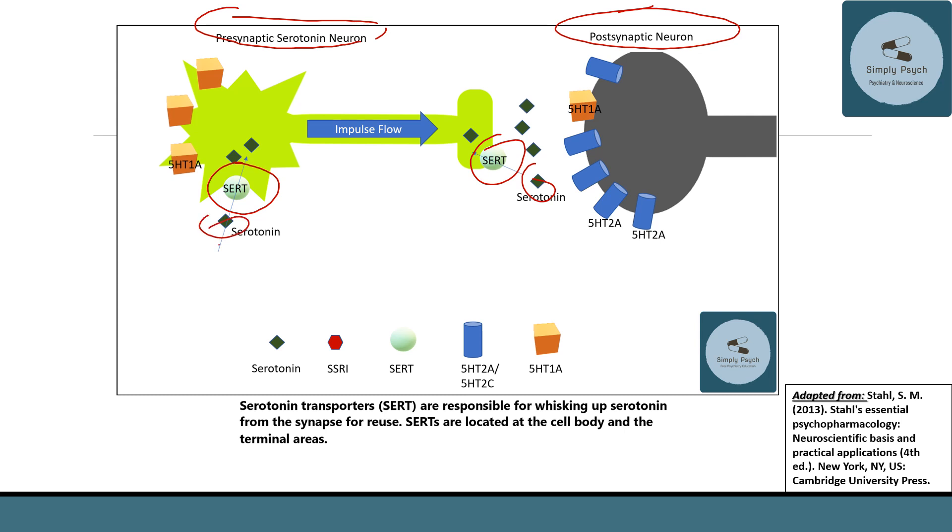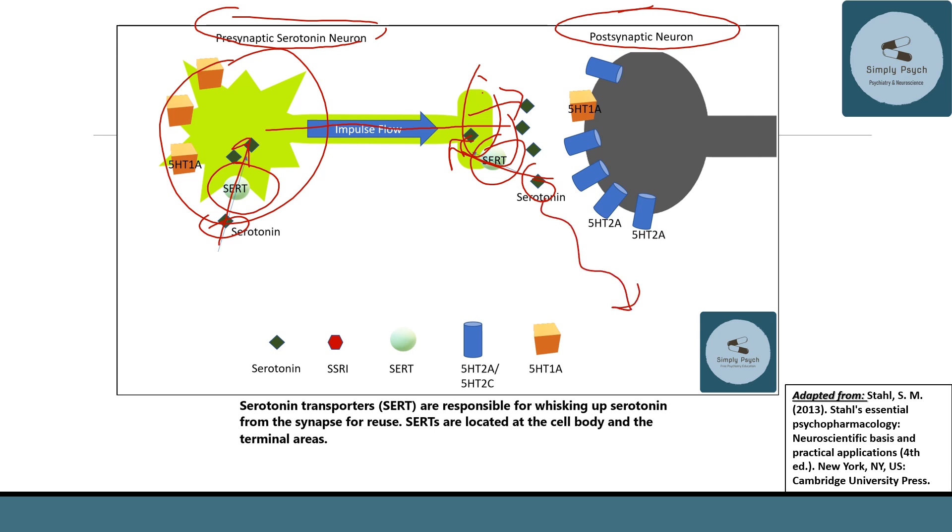Serotonin is released here, and the transporters bring it back in. Impulse flow moves along the neuron; once it reaches the end, it releases serotonin into the synapse. Serotonin is then taken back up by the transporter, diffuses away, or is metabolized by enzymes within the synapse — that's how it's cleared so another synapse can occur.